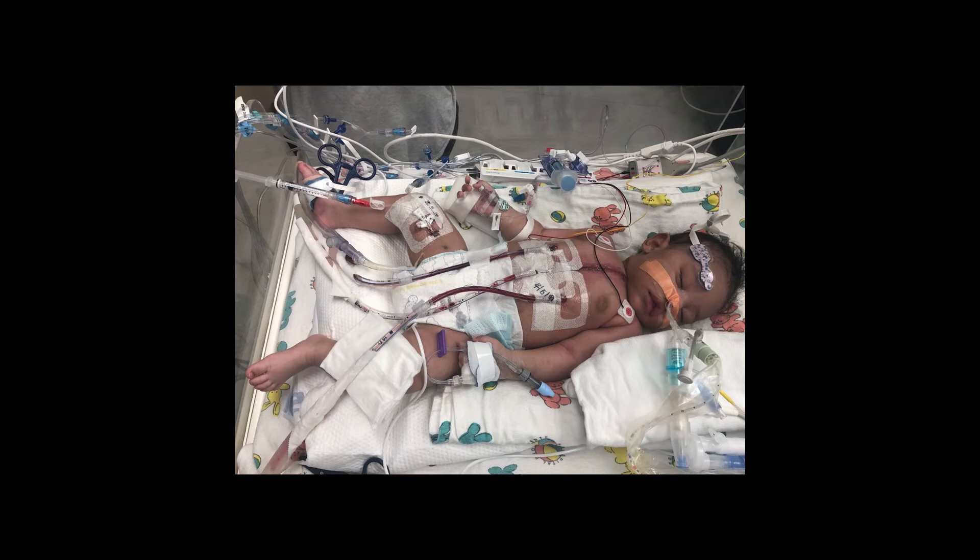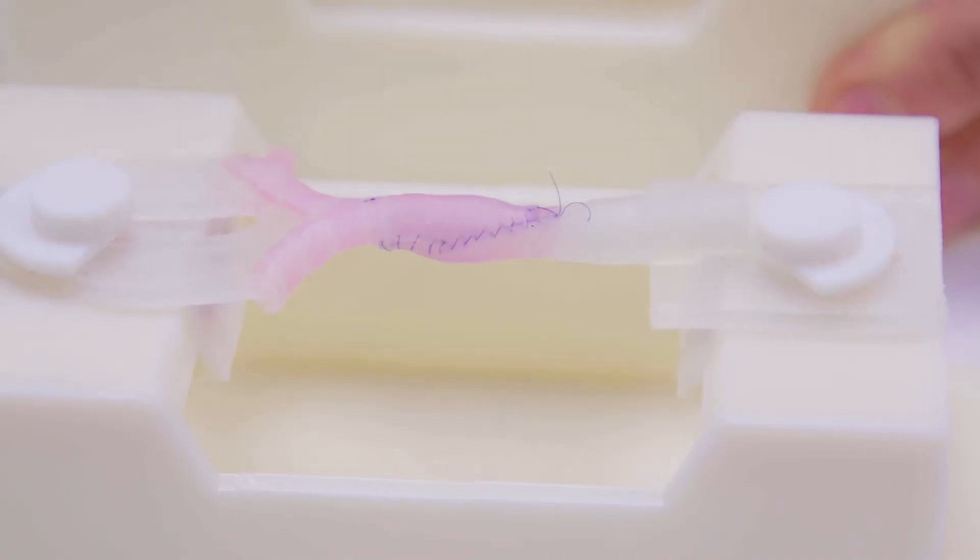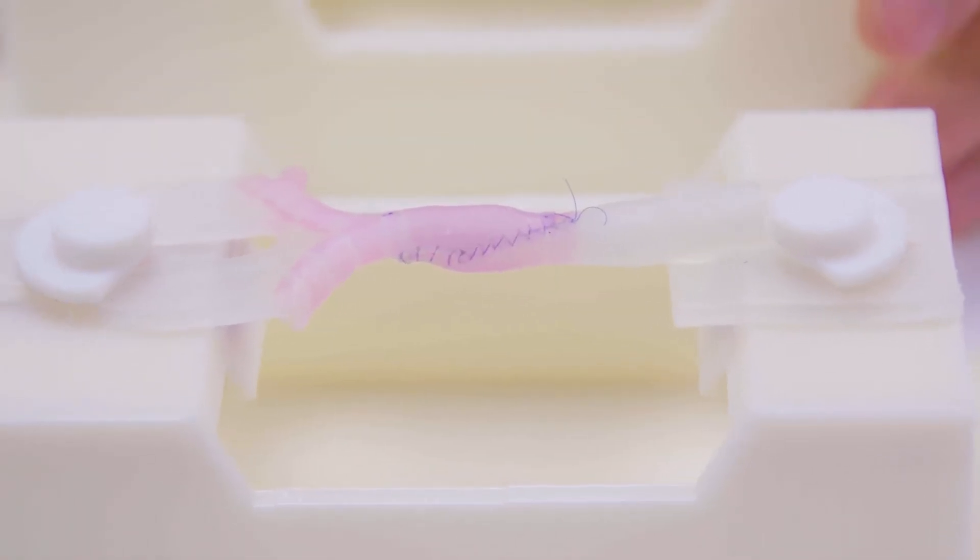The surgery that was performed on her was a slide tracheoplasty. They cut the stenosed area, which is the narrowed part of the airway, and they slid it up to make one big airway — and it worked.